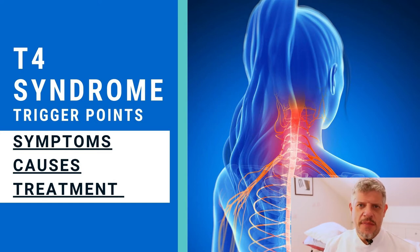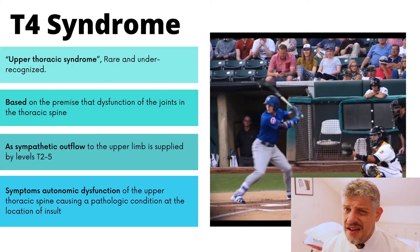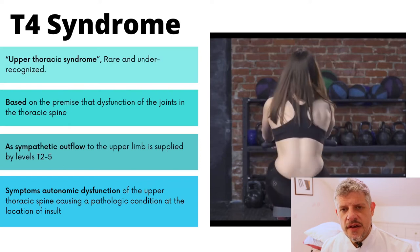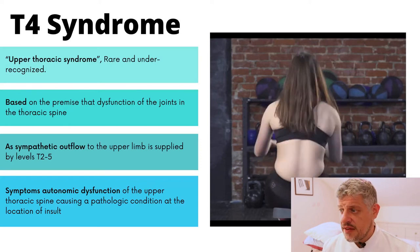T4 syndrome — you won't find a lot about it in many places on the internet, but it's certainly something that we see clinically. There is some debate amongst practitioners and therapists about how it exists, or if it exists, but certainly in my experience I've seen it. It's a kind of rare condition; we don't see it that often, and it's really characterised by pain in that T4 area and radiations down the side of the arm and to both hands usually.